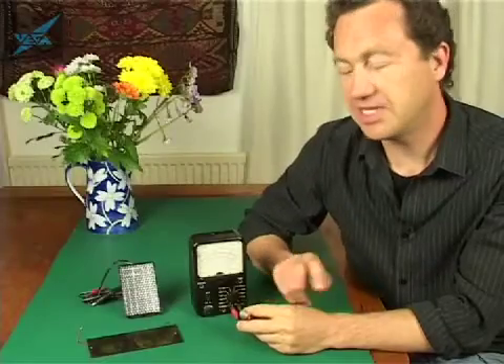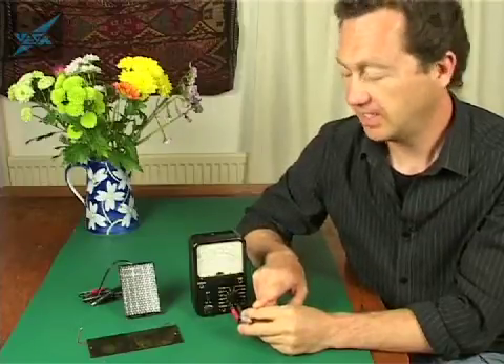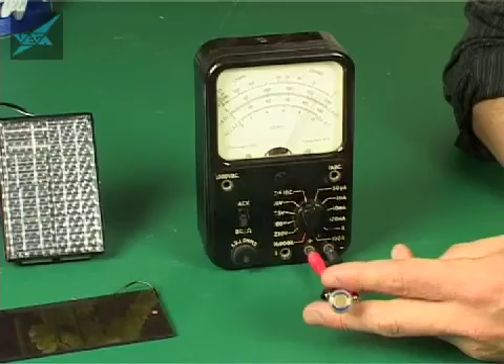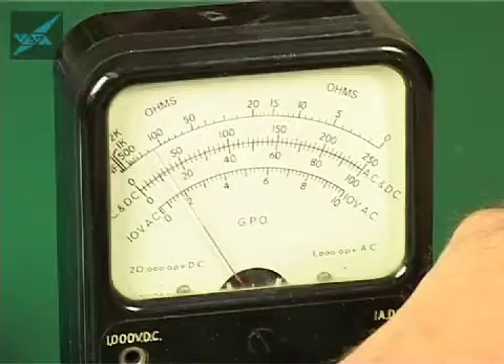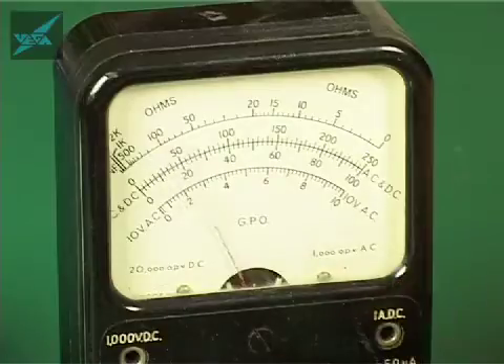So in order to understand solar cells more we need to understand how they work. This is a photo cell — it's a piece of semi-conducting material and it has two wires that come out of it. I've connected it to my multimeter and you can see that it's reading now, but if I put my hand over the cell to block the light you can see that the meter reading changes. As light falls on the semi-conducting material it creates electrons in it, which makes it conduct better.